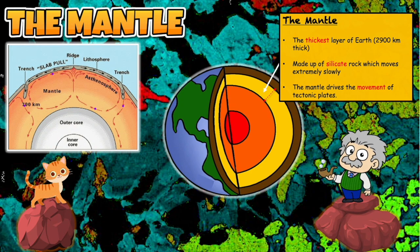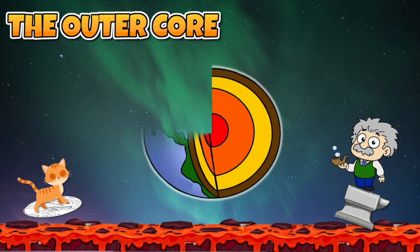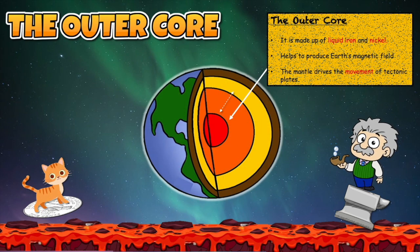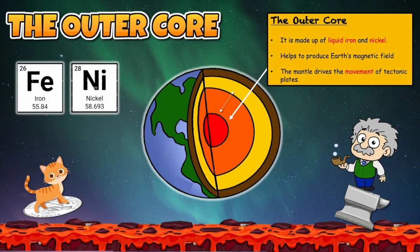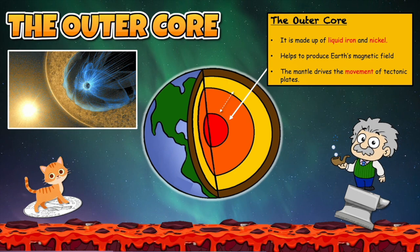It is starting to get really hot down here. Let us move down into the third layer of the earth. The third layer is known as the outer core. This layer is mainly made up from two metals: iron and nickel. The heat and pressure is so high down here that we find these metals in their liquid state. The outer core helps to produce earth's magnetic field, which protects the earth from harmful solar rays and also produces the spectacular northern and southern lights.